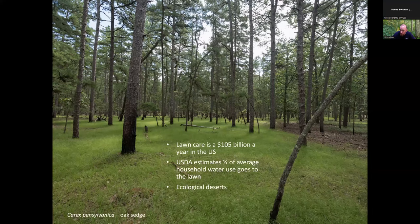Lawn care is a huge business in this country — $105 billion a year. I've heard that more gasoline is spilled filling lawn mowers than was spilled in the Exxon Valdez, and that the amount of lawn space in this country — mostly a monoculture of non-native grasses — is equal to the size of Pennsylvania. These are ecological deserts requiring lots of water, pesticides, and fertilizer. It doesn't have to be that way; there are lots of ways to welcome diversity into your lawn without getting rid of it completely.